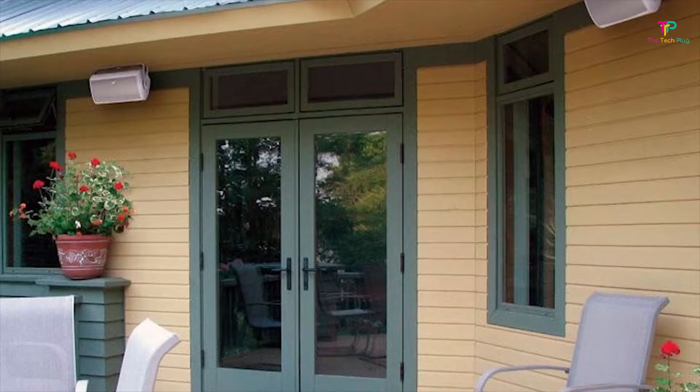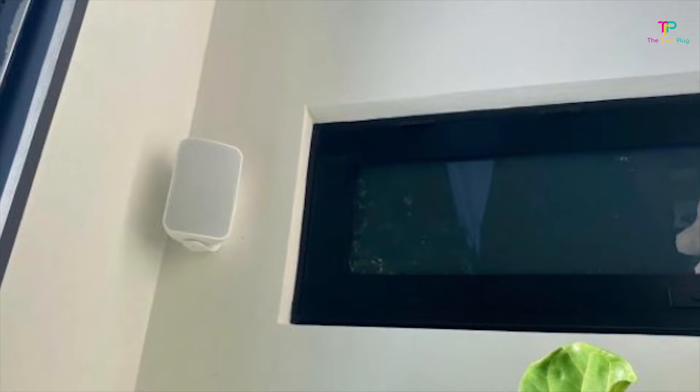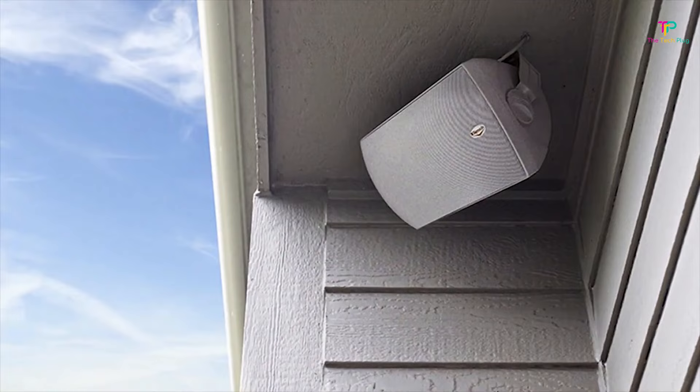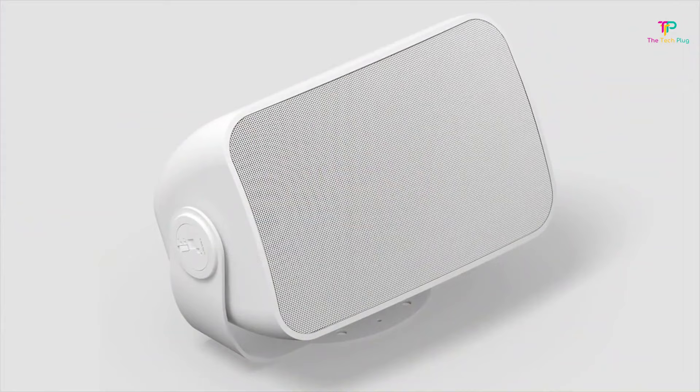This doesn't necessarily impact performance, but it does make the installation process a bit easier. The Sonos Outdoor Architectural Speakers feature a 6.5-inch polypropylene woofer for the low-end and mids, and a 1-inch soft-dome tweeter for the highs. The sound signature is fairly balanced, and that's where Sonos really shines. They've developed a sound signature that's accurate and vibrant without being too bass-heavy or pushing too much treble. If you want to get the best out of these speakers, you're going to want to pair them with a high-quality amplifier, and the Sonos Amp is a popular choice, though it is an expensive amplifier.